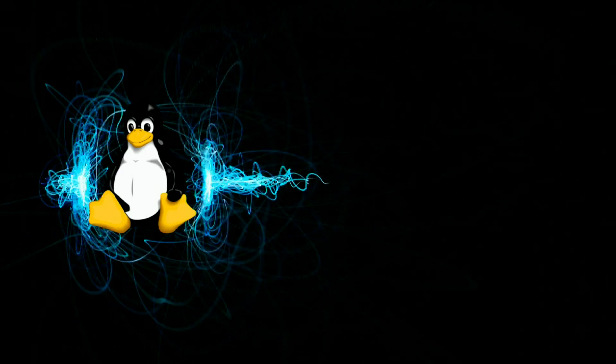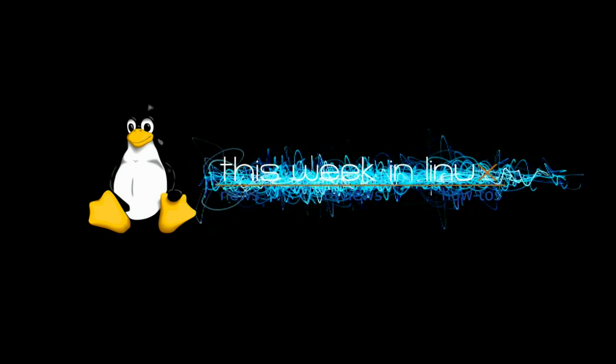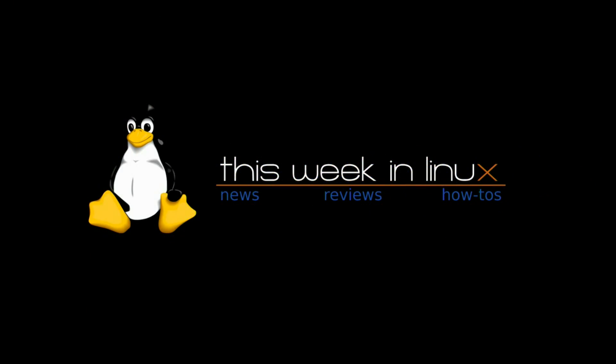It's Sunday, April 17th, 2011, and you're watching This Week in Linux News. It was actually a bit of a short news week this week, so let's go ahead and get started.